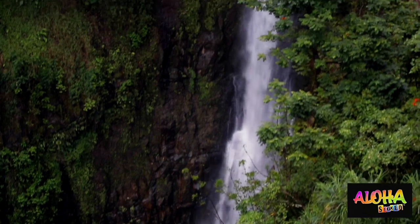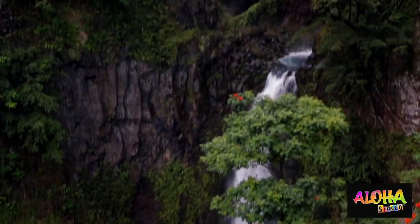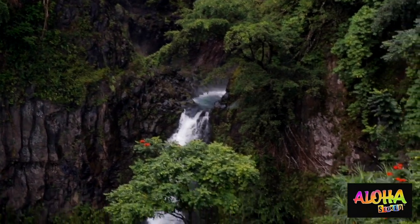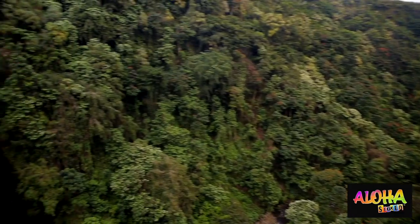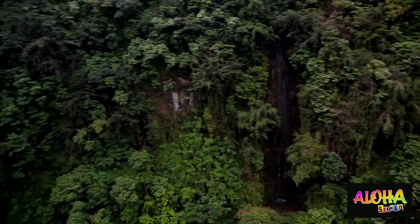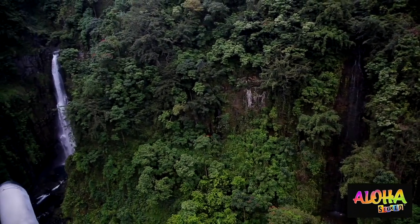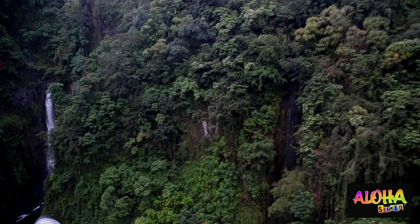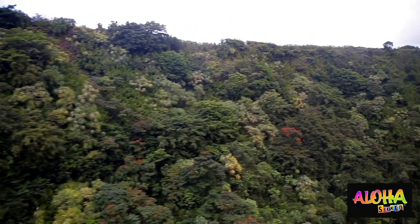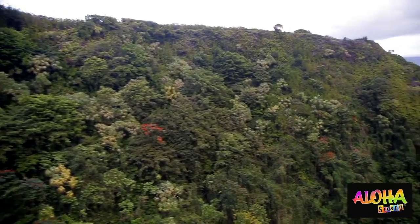Those little O'opu have special little suction cups on the ventral side of them, and they can climb up these streams. They've been known to go up waterfalls over 400 feet high, and they migrate up these streams. They'll lay their eggs, the larva will hatch, they'll get washed out by the rains, and then they'll make it back down to the shore and do the whole journey over again. So they're anadromous, which means they go from the brackish water or salt water into the fresh water to spawn — kind of like salmon.